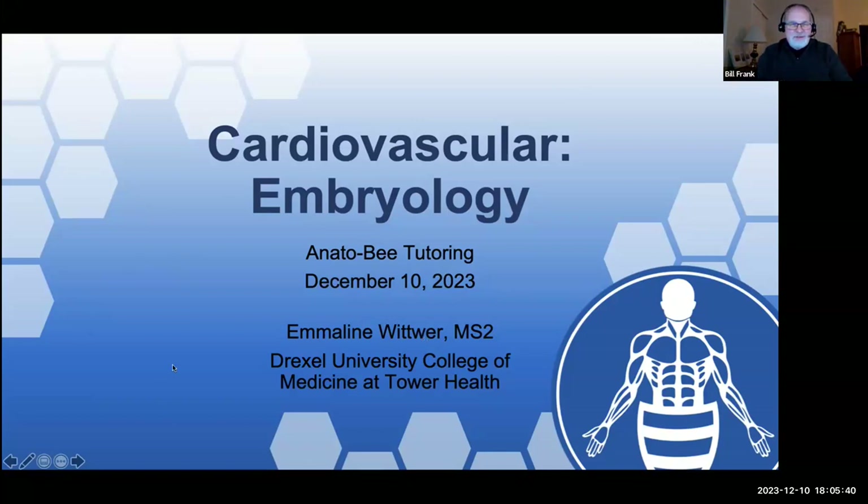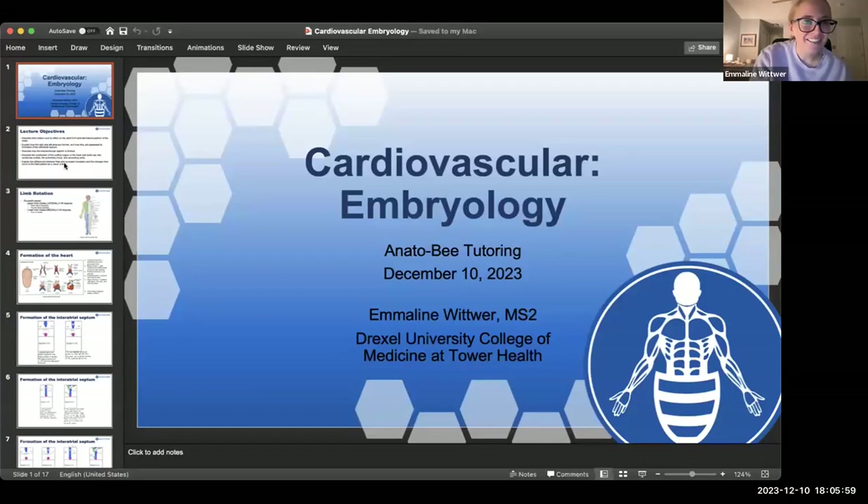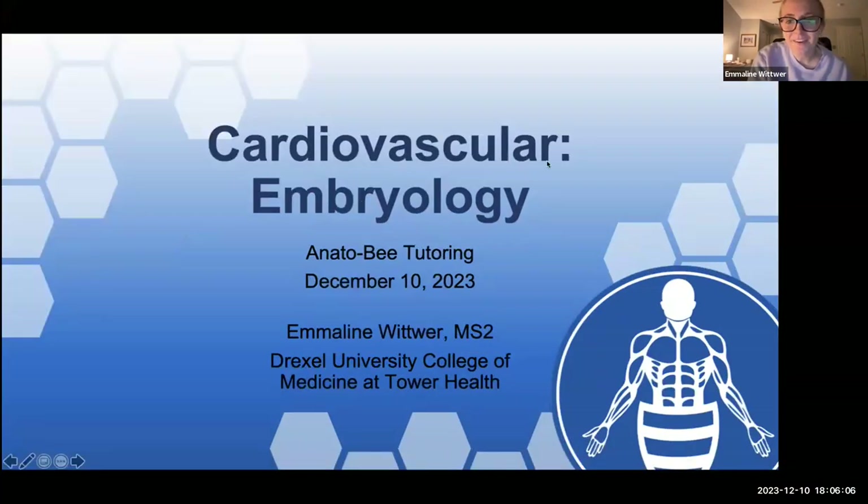Emmeline, the floor is yours. I had to unmute myself. Let me go back to sharing — clearly not super tech savvy. Can you see my slides and hear me? Yes. Okay, perfect. Thank you for that introduction. I also go to school with Marquise, who did the anatomy portion. I'm going to build off of what he and Mackenzie talked about by going through the embryological development of the cardiovascular system.